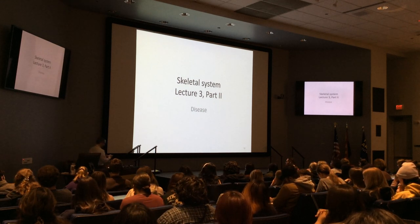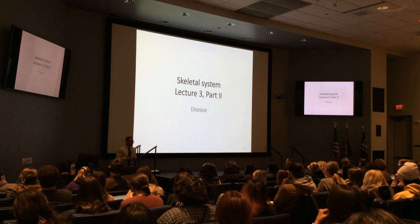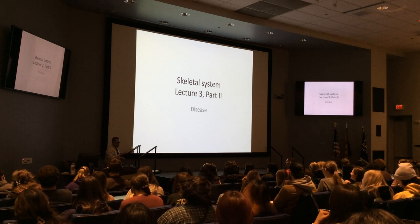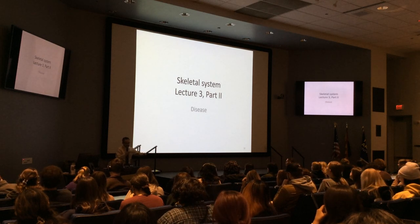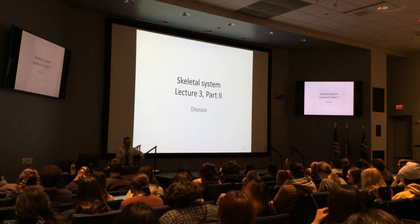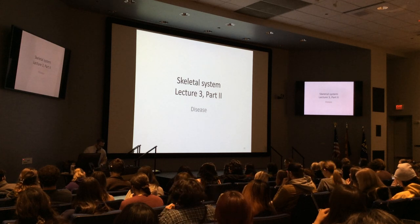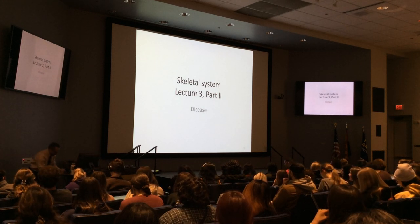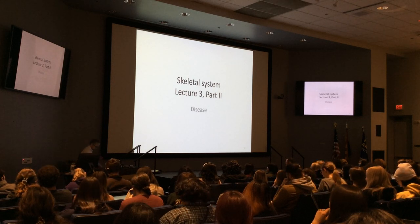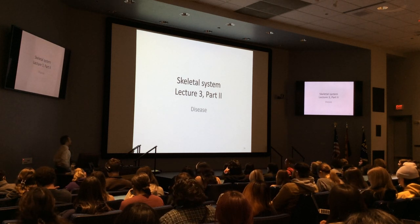What did the mom chameleon say to her nervous kid on the first day of school? Try and blend in. Close your eyes — pretend you're in the jungle and a tiger is chasing you. What do you do? Stop pretending and open your eyes. What do you call an alligator in a vest? An investigator. We're getting funnier, or you guys are just wearing down.